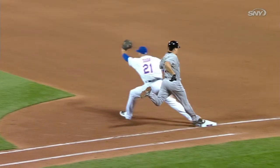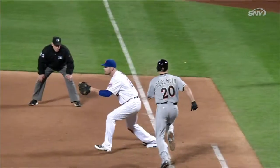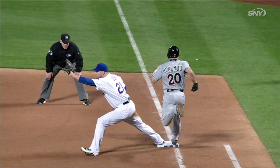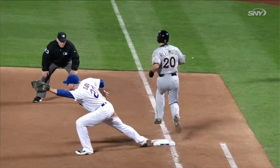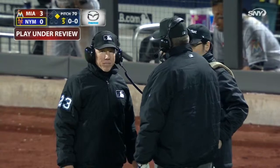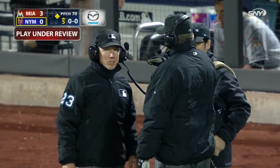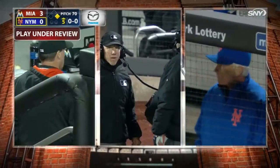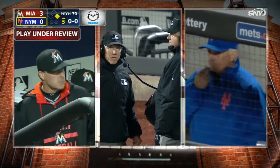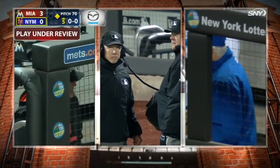It does appear from that as though his foot is still not in contact with the bag, but it's close. We'll see whether they have enough evidence to overturn. It's interesting — Steve's report about how left-handers' balls tend to fade or slice away, while right-handers are more true. It's a very interesting play and review, brought to you by Mazda. The crew chief is Gary Sederstrom; Lance Barksdale, who made the call at first base, is on the left with the headset on.